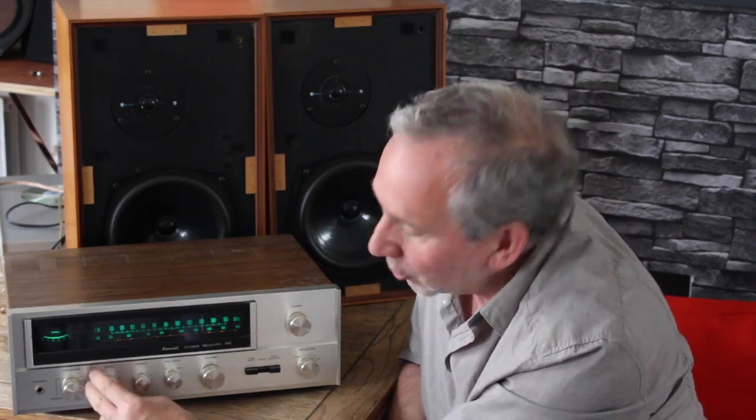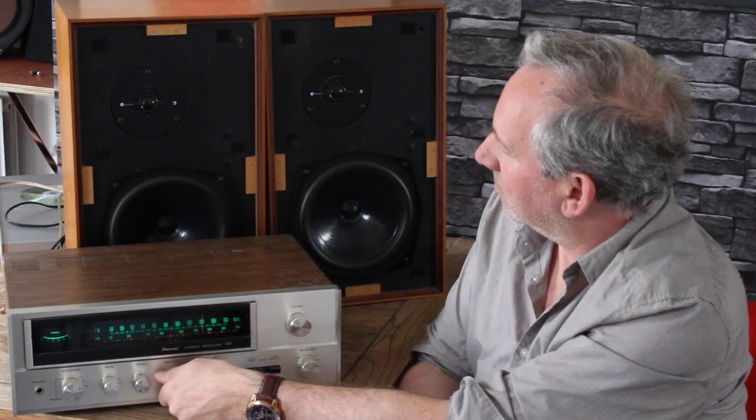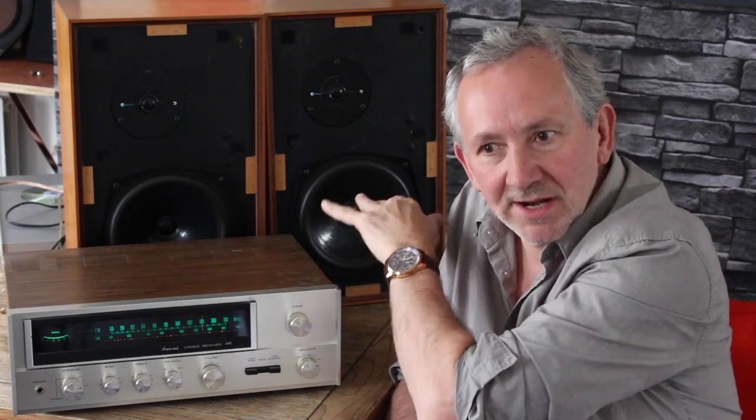Do the same thing for the bass driver. I wouldn't go full bass — bring it to about three o'clock on the bass, treble right down, and do the same balance test. It's pretty damn good, probably not absolutely dead right but pretty damn good. Bear in mind if you're at someone's house and the speakers aren't side by side — one's in a corner, one's on a bookshelf — they're not going to sound the same anyway. Account for their positioning; a little discrepancy is to be expected.